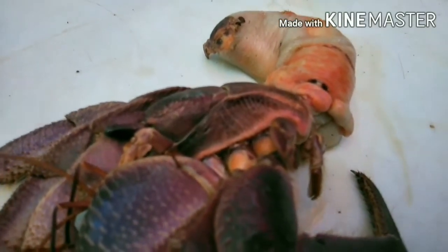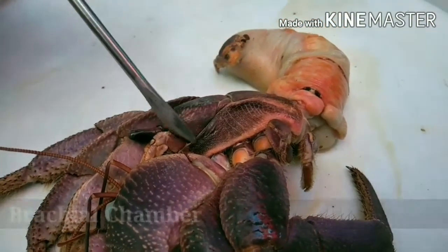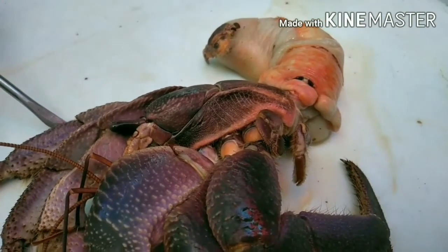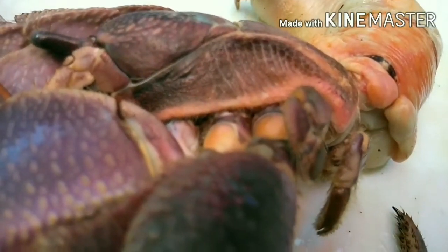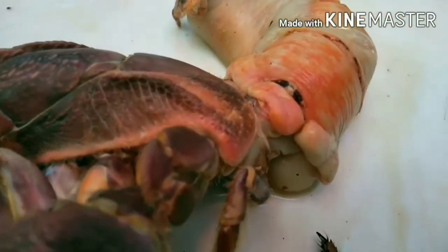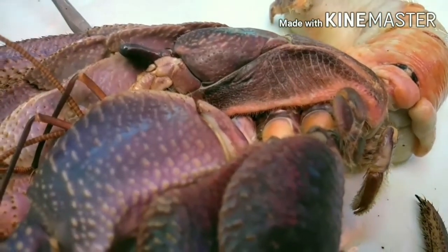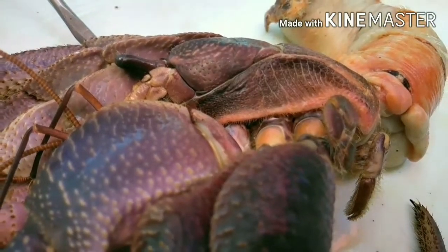On the sides of the thorax, just above its limbs, is the branchial chamber. Inside it are the reduced gills, which are used for breathing. For it to function for gas exchange, the branchial chamber must be moist enough; otherwise, the hermit crab will suffocate and die.